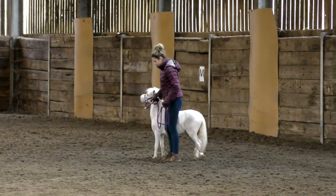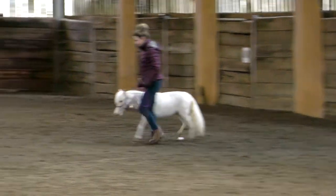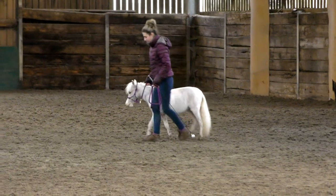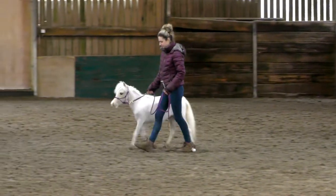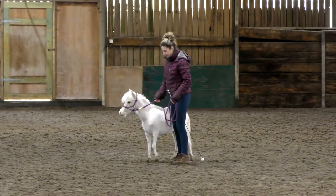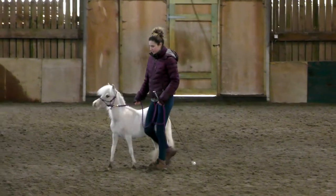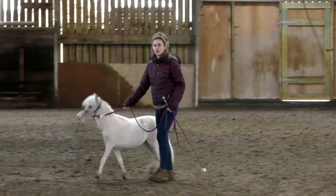Her problem is she jogs non-stop, and if you put even the slightest pressure on her she shakes her head and pulls - she's very, very strong to lead, you can't even tell but it really hurts my back a lot. So we're trying to work on that by doing lots of transitions, stop-start, because at home she stops every time I stop. I could do leadless work with her and she'll follow me around everywhere, but obviously away it's a little bit different.